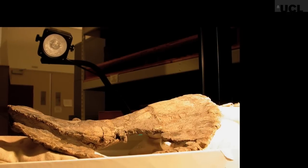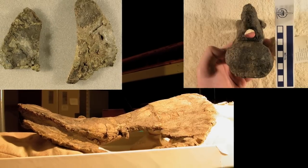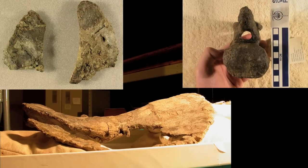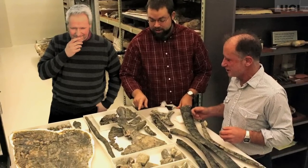The bones of the animal that is now Brontomerus were discovered in a quarry in Utah in the 1990s. The bones were recovered and taken back to the Oklahoma Museum of Natural History, and they sat there for the next five or ten years before I first saw them. A colleague of mine, Matt Wadell, had an interest in them but never got around to working on them. So when I happened to be over there in 2007, Matt and I took the opportunity to look at the bones really closely and start figuring out exactly what this thing was.